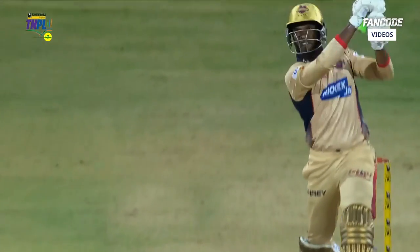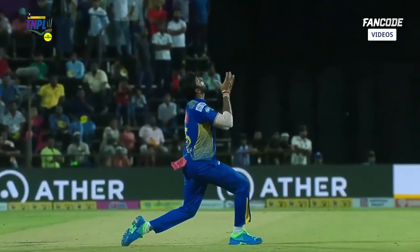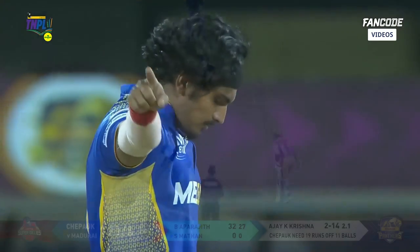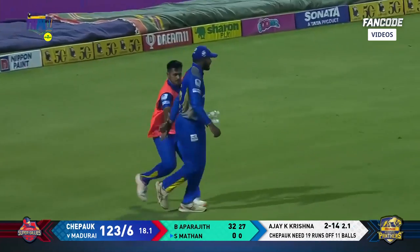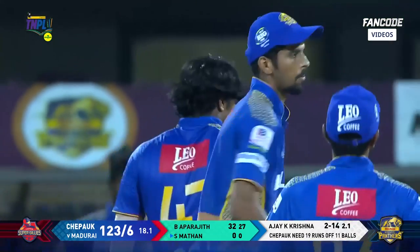Ball back of a length, wide — no doubt — but Harish Kumar looking to go big on the offside, gets a lot of elevation and that's why he didn't get the distance. New batter comes through the offside, straight to the fielder and he's gone. This is really good for the Panthers — Ajay Krishna strikes on successive deliveries.